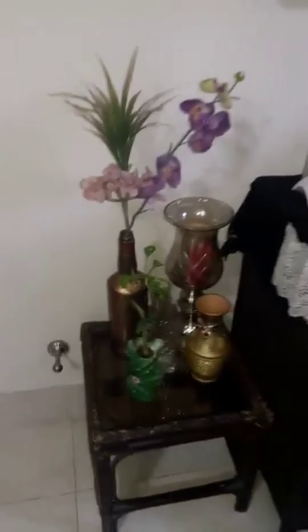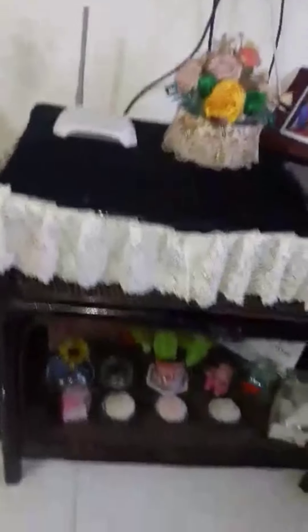Show pieces, candle stand. See, there is an artificial plant. It's neat and clean. This appears beautiful.